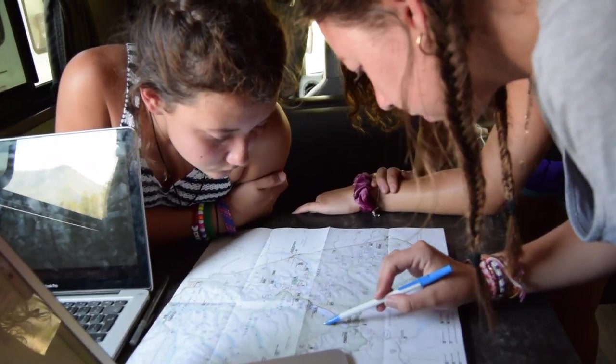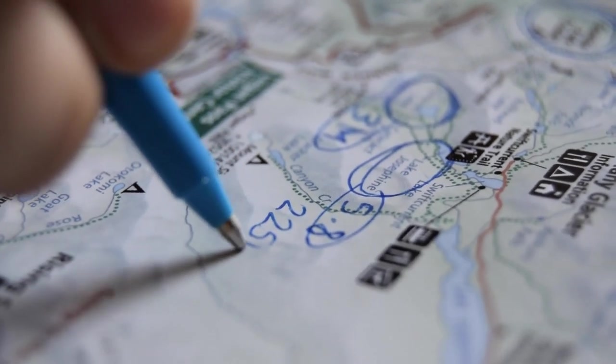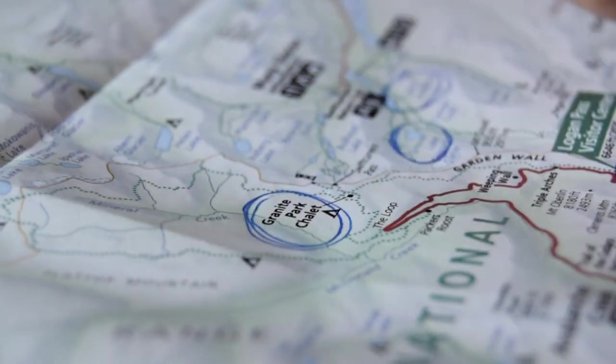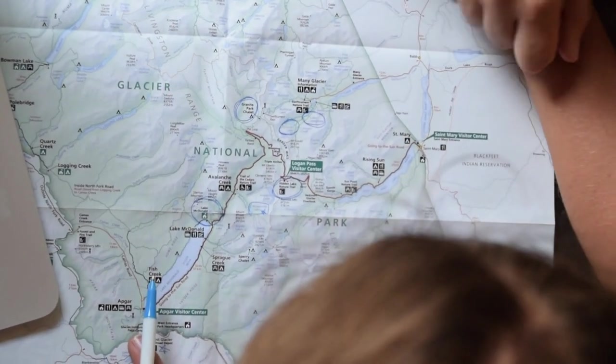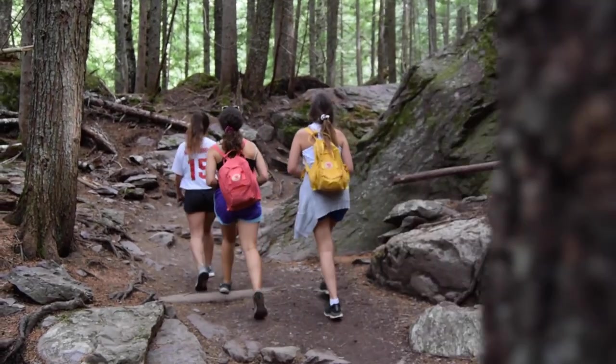Then we gather around a big map of whatever national park we're in, do some research, and decide which hikes we want to do that day. I like to research the distance and elevation of each hike, as well as the weather and which one's the prettiest. We figure out where we are on the map, plan our route, pack our bags, and off we go.